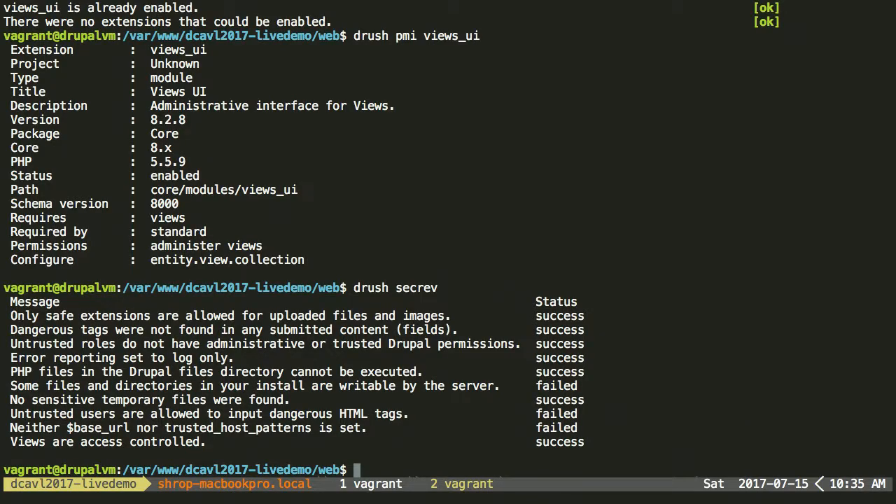The output tells us things that are going on. All of these are indications — even the items that say 'success,' like 'only safe extensions are allowed for uploading and filing images — success.' It's still good to know what that means even if it succeeds, because if it was a failure, you'd want to understand it. You notice there are some failures — 'some files and directories in your style are writable by the server.' That's not surprising in a development instance because a lot of times permissions aren't as hardened. But this is a great place to test: what would I do to resolve that? It's my files directory with permissions that vagrant shows that way because of how it shares back to the localhost.